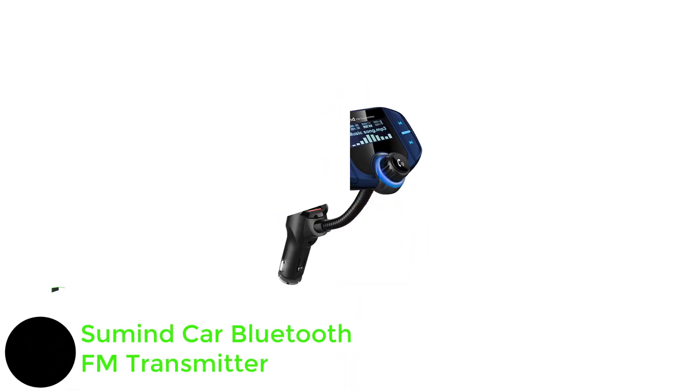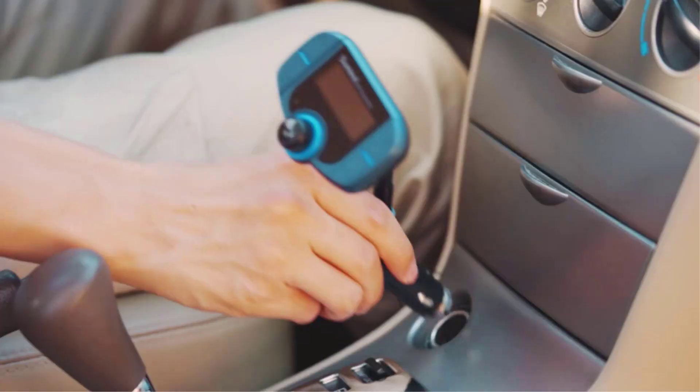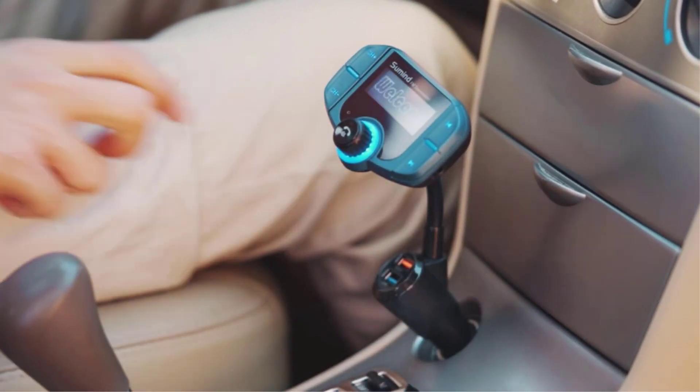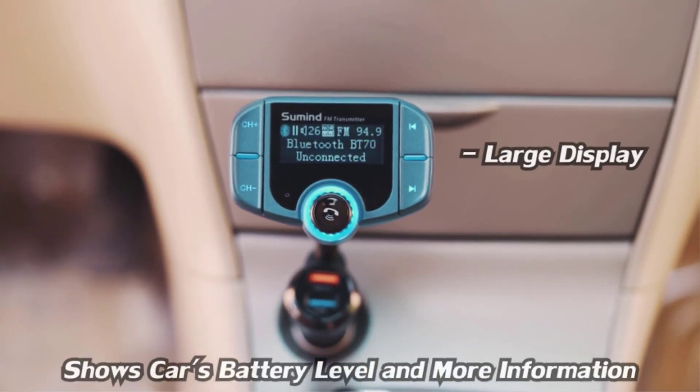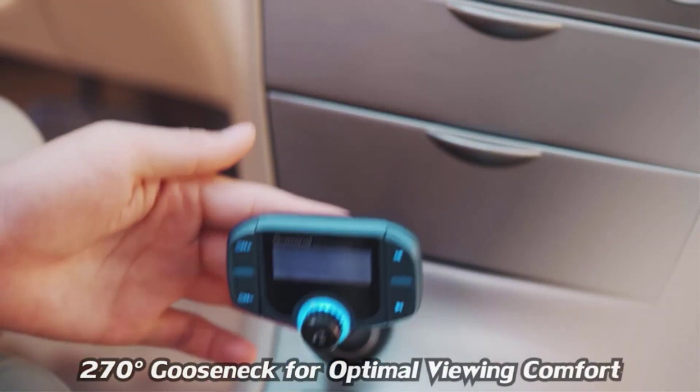Number 1: Sumine Car Bluetooth FM Transmitter. Input 12 to 24 volt, output 2 USB ports — a Smart 2.4A port which can intelligently identify Android or other devices, and a QC3.0 fast charge port. This wireless Bluetooth car adapter is the perfect connector if you want a stable connection with crystal clear sound.